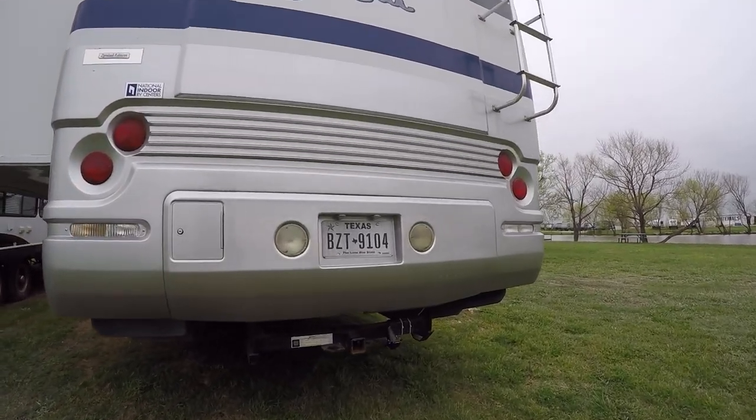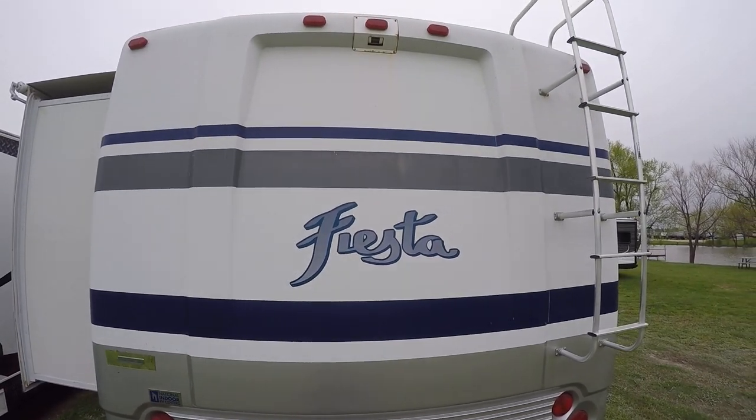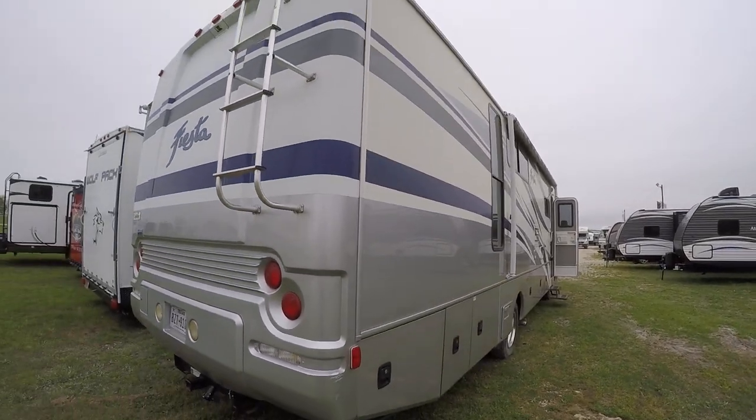Plenty of storage in all those basement compartments. Already outfitted with a receiver for your toad. There's even a rear view camera back here so you can see what's going on behind you.